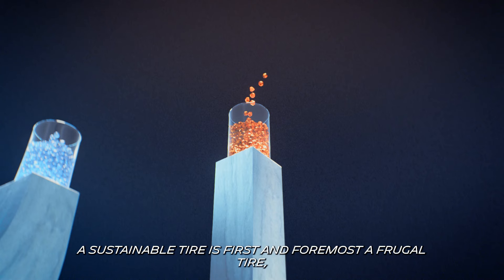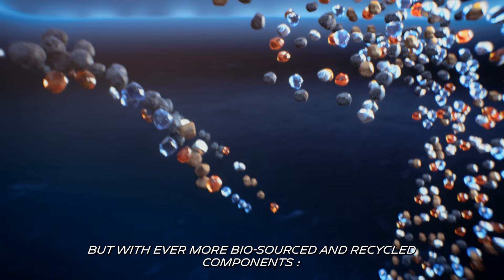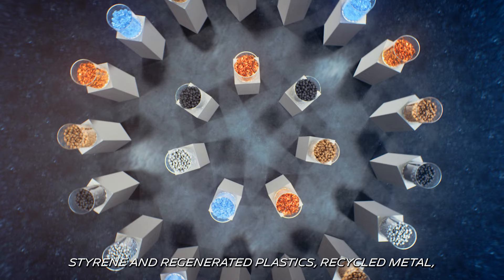A sustainable tire is first and foremost a frugal tire, capable of improving its performances with less materials, but with even more biosourced and recycled components: styrene and regenerated plastics, recycled metal, natural resins, citrus peel, wood chips…